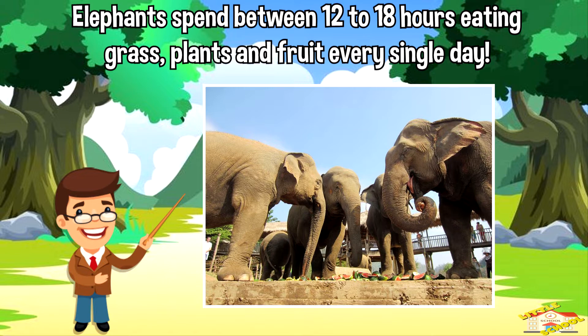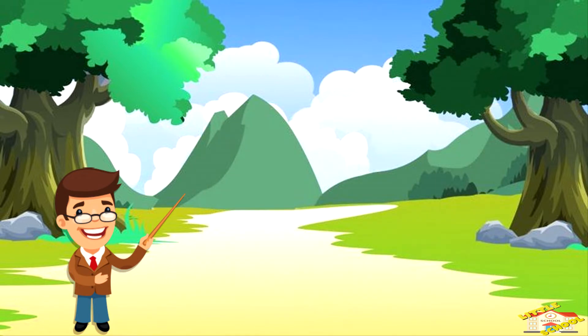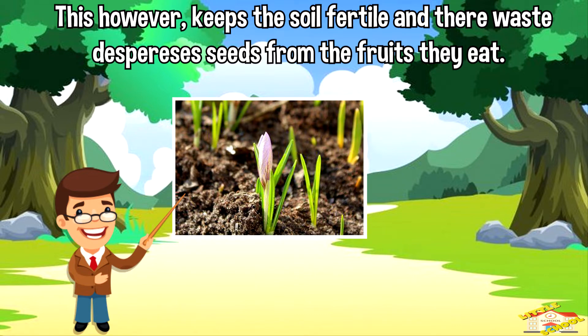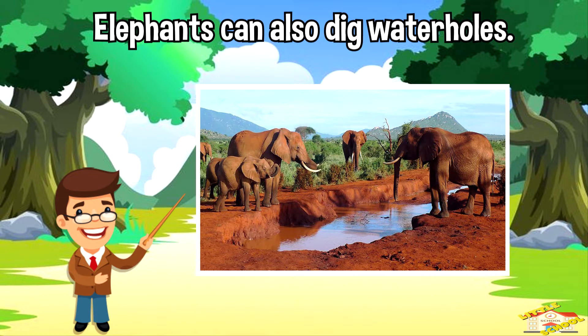Elephants spend between 12 to 18 hours eating grass, plants, and fruit every single day. With all that eating, that means there is a lot of solid waste. This however keeps the soil fertile, and their waste disperses seeds from the fruits they eat. Elephants can also dig water holes.